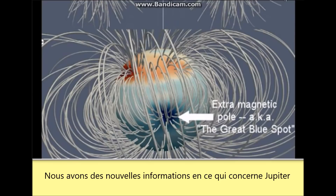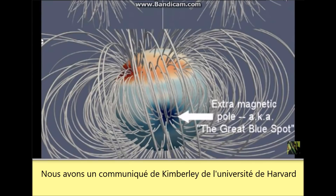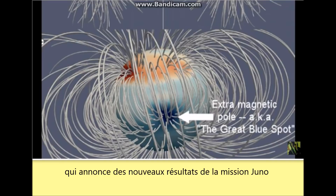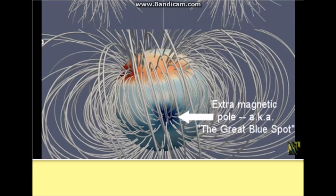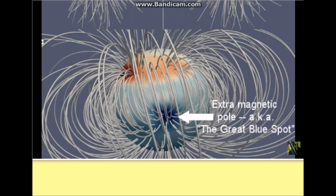We have some new information here in regards to Jupiter. Kimberly Moore of Harvard University is announcing new results from the Juno mission, finding that Jupiter's magnetic field is different from all other known planetary magnetic fields. This is what they just put in this new paper.